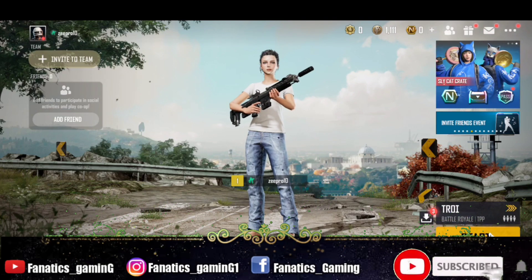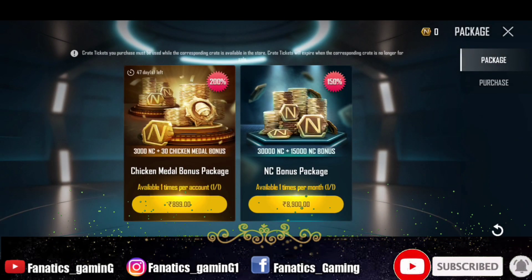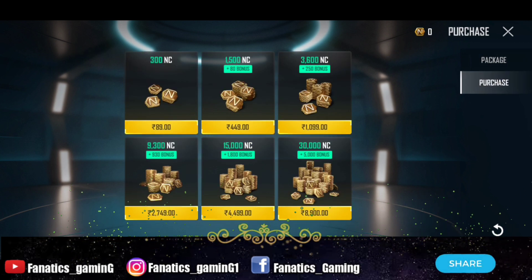Hey guys, welcome to Fanatics Gaming, this is Rutika and I am back with a new video. In today's video we are going to talk about how you can purchase NC in PUBG New State, and there is currently a Google Play discount available.